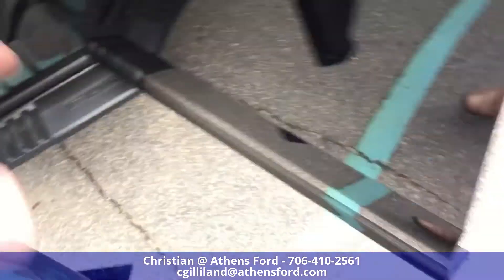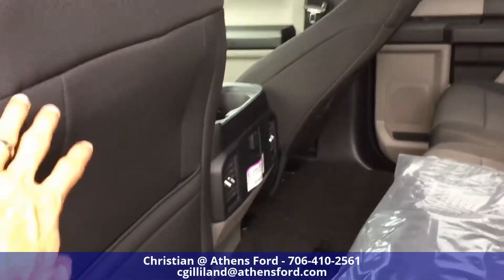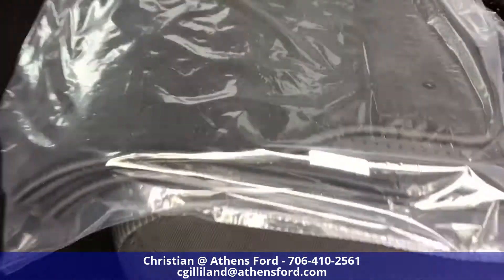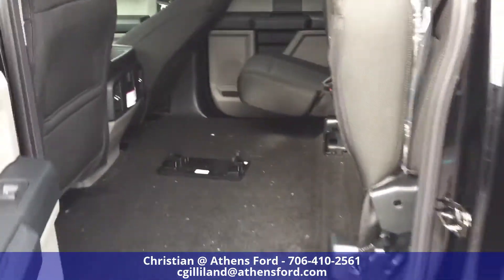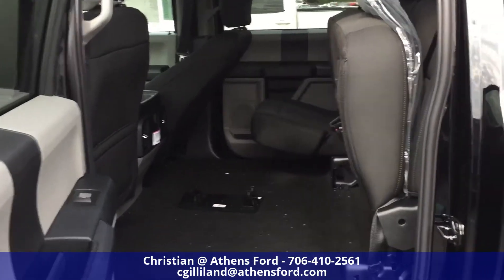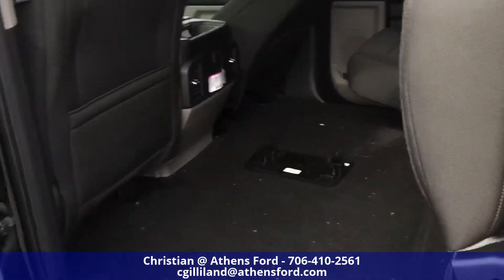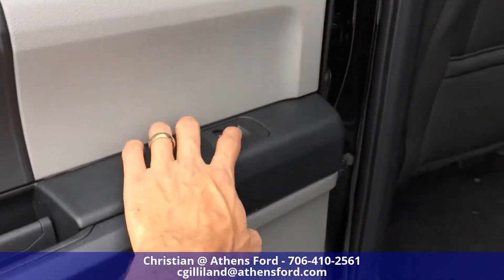Closing that door and taking a look at the back — even with the front seat all the way back, there's a lot of room. You can lift both rear seats up to create extra space for cargo. The rear door has window controls and manual locks, with storage cutouts as well.